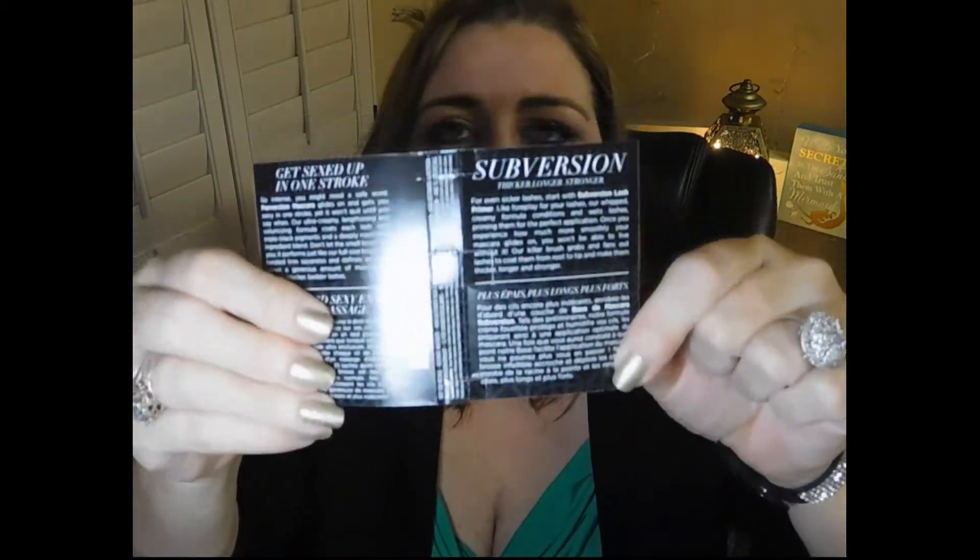That is a very nice brush for that price, and it is an Urban Decay brush so I do like that. Since it was done as a separate order, I was supposed to get a sample with each order, so I chose to pick the Urban Decay Perversion mascara sample. This is what I chose, but this is what I got — my sample was not there.